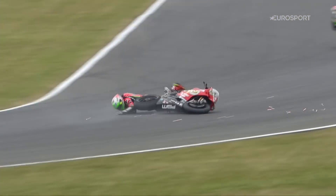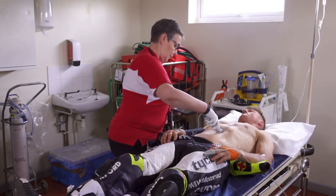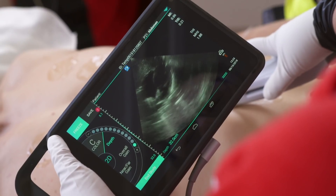Our medical protocols are very much fast intervention, so we have ground post medics intervening within 30 seconds to provide initial care. Then the rider is stabilised and we move to the circuit medical centre.